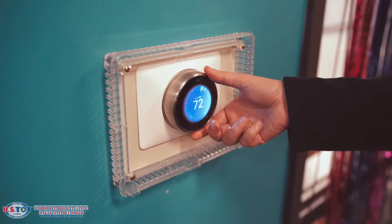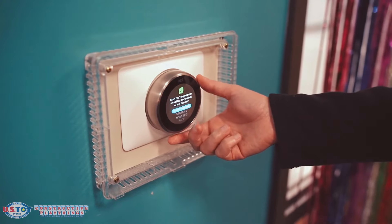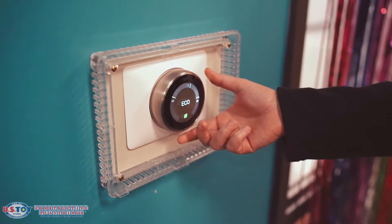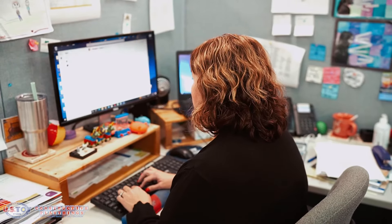We installed Nest thermostats. We put in new HVAC units, and these HVAC units have economizers so when no one's in the building, the Nest unit knows and calibrates the temperature so that we're not wasting electricity. We've also become a digital company as much as we can, not relying on paper and printing copies of things that don't necessarily need to be printed and just recycled.